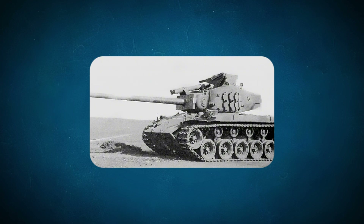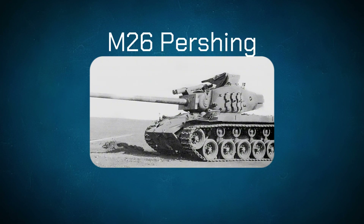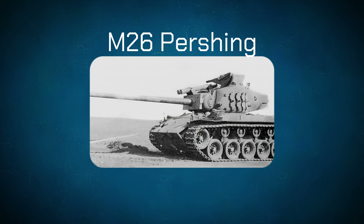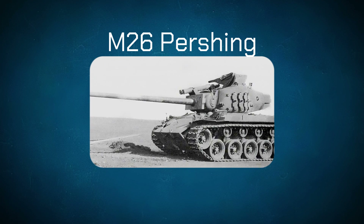The tank we're discussing is the M26 Pershing, a symbol of the rise and dominance of allied armour expected to rival and counter the formidable Nazi German tank threat.